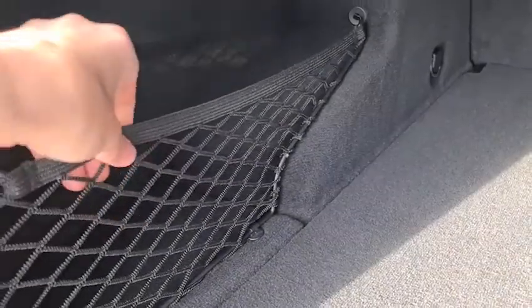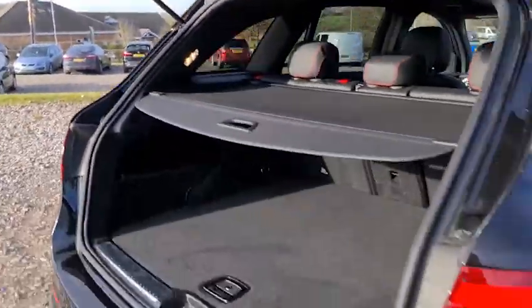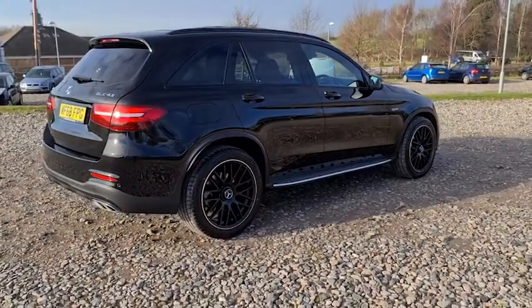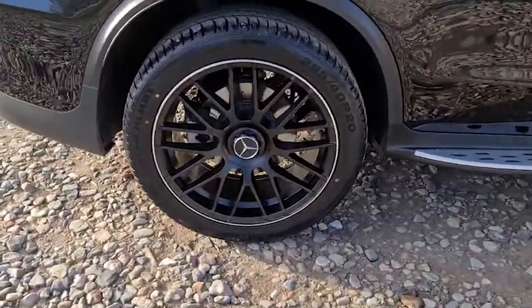Plenty of space whatever you may need inside this vehicle, as well as extra storage compartments on the left-hand side and a net to stop things from moving around. That's power-assisted back down — touch your button and away it goes. The vehicle is free from any major marks, dents or scratches, looks absolutely superb from every angle. Here's a look at one of those alloys — they really do look absolutely superb.